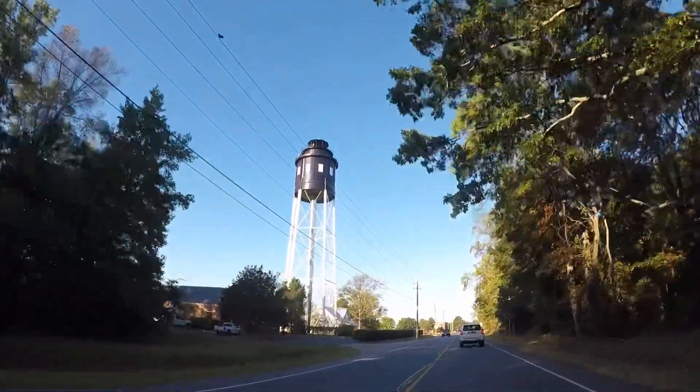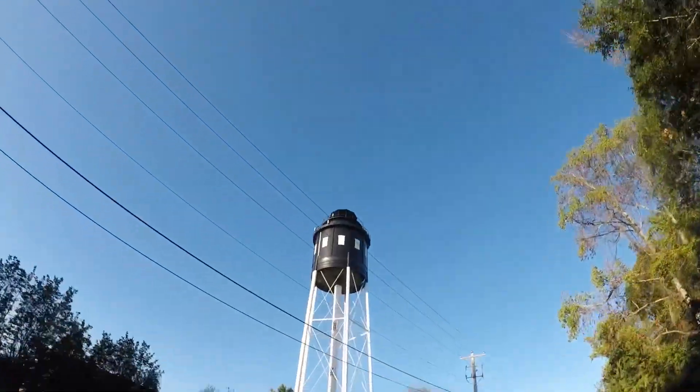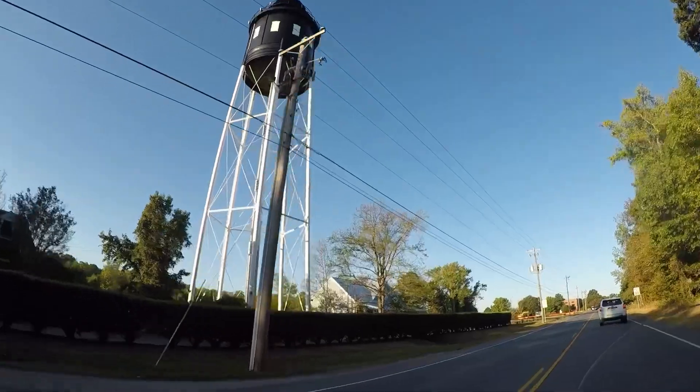It's a water tower — not a lighthouse. It's a water tower. Cute.